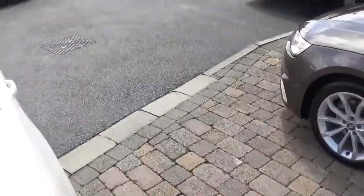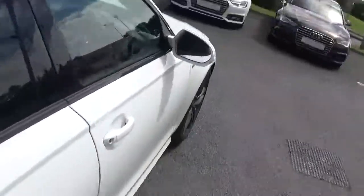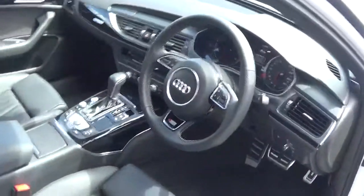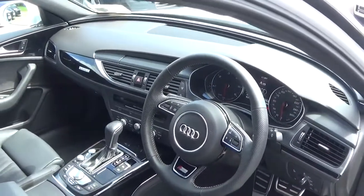The car comes with a long list of equipment including automatic lights and wipers, Bluetooth, cruise control, start-stop, MMI satellite navigation, and Audi smartphone interface.